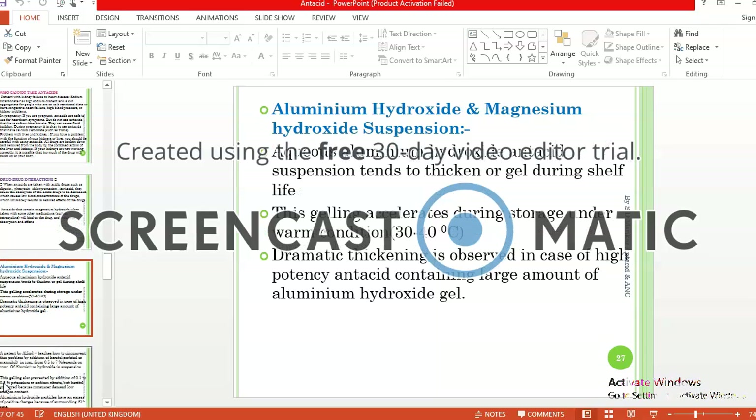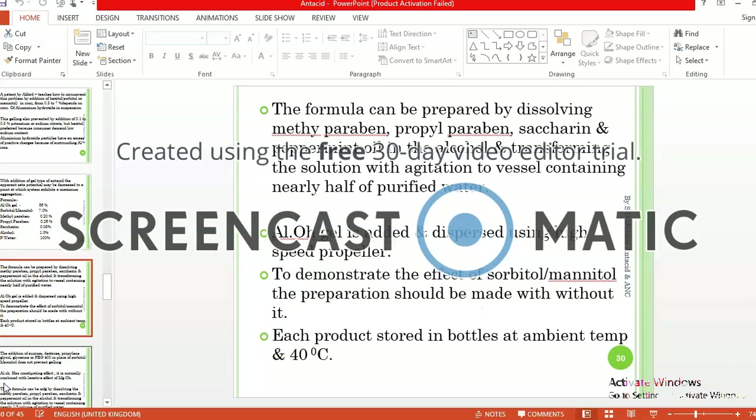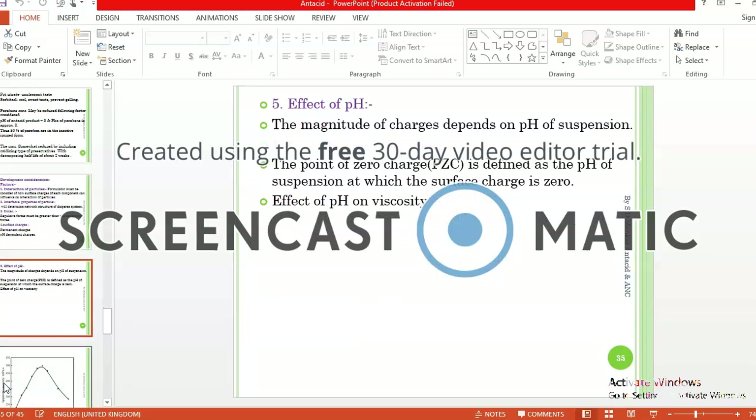Generally, aluminum hydroxide and magnesium hydroxide are combined for use. Aqueous aluminum hydroxide antacid suspension tends to form a gel during shelf life, and this gelling accelerates at 30 to 40 degrees Celsius. A formula for aluminum hydroxide and magnesium hydroxide can be prepared. The development concentration factors for antacids include interaction of particles, surfaces, interfacial properties of particles, forces and surface charges, and the effect of pH.